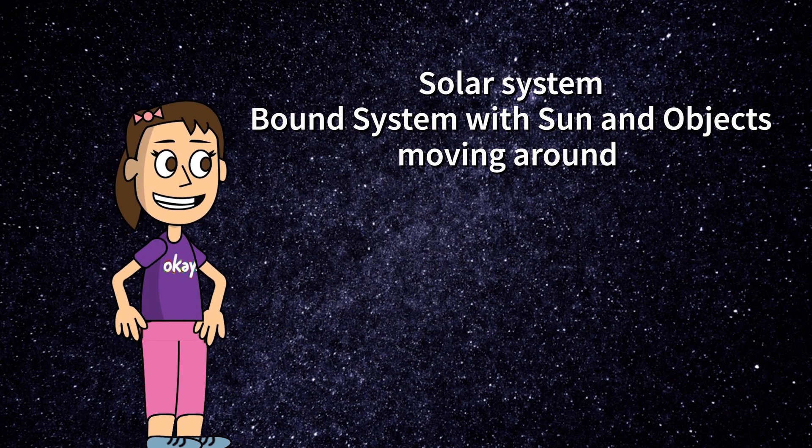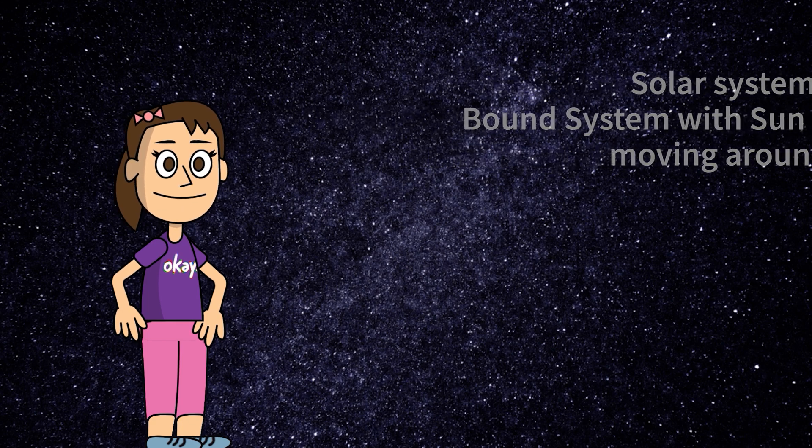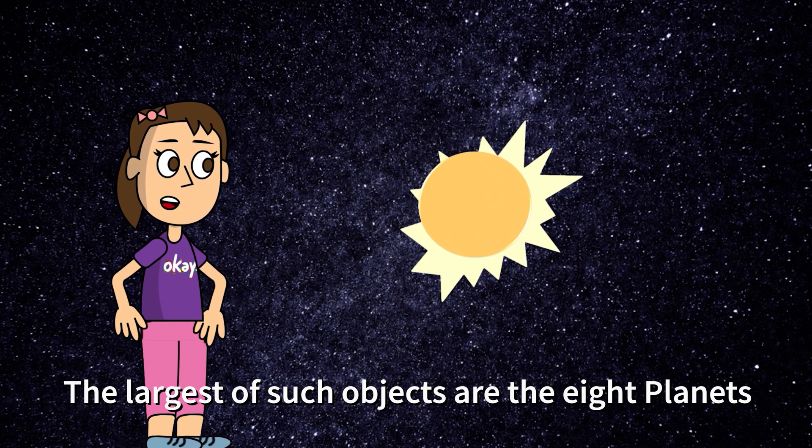Solar system is a bound system of sun and the objects that move around. The largest of such objects are eight planets.